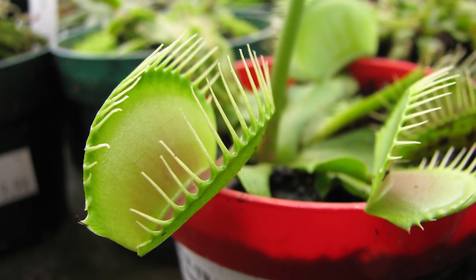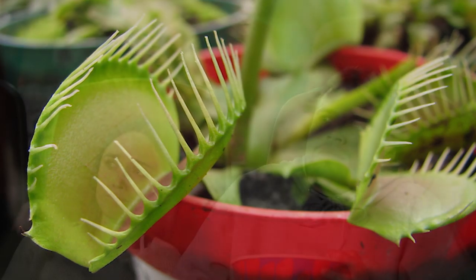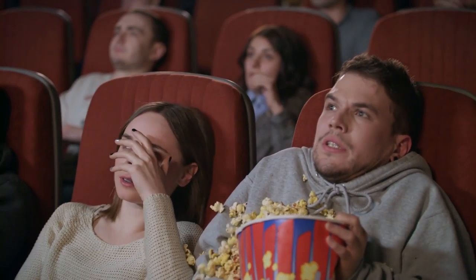Before the prey is digested, another five stimuli will make the final judgement regarding its nutritional value. Did you know the Venus flytrap inspired the monster plant in the 1986 film Little Shop of Horrors?